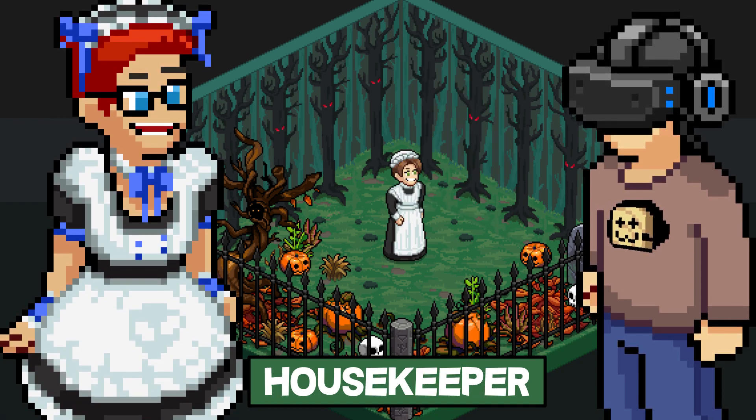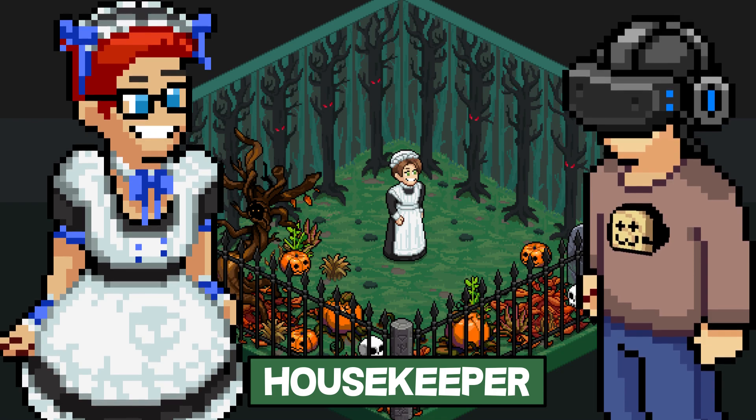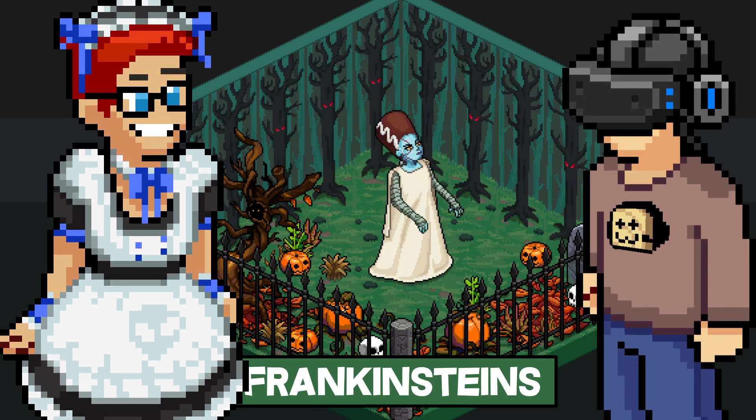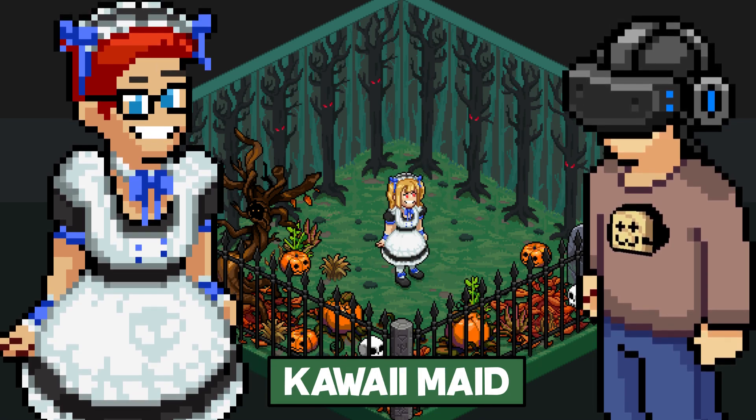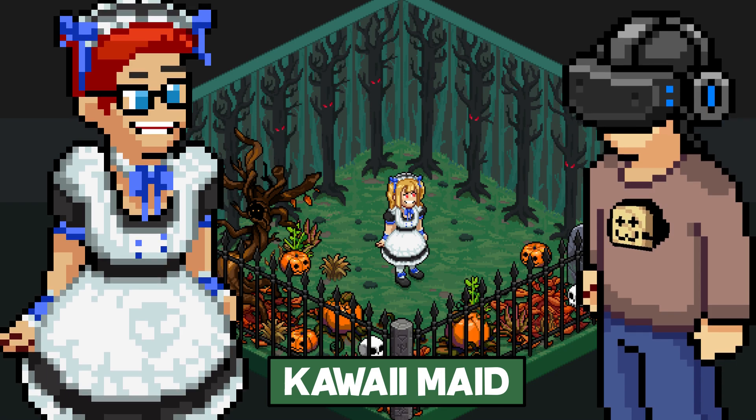Then we have the Housekeeper — love her look. Frankenstein's Bride. And finally, my favorite item: the Kawaii Maid. Benji's cute.